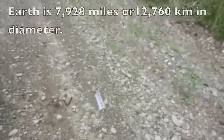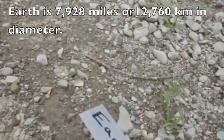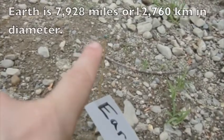Earth is also about the size of a peppercorn, and you can see it right there.